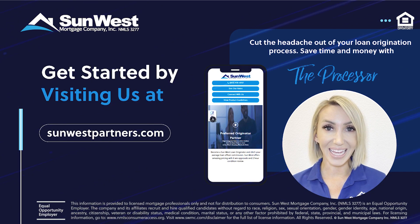Ready to cut the headache out of your lending process? Go to sunwestpartners.com today and contact us.